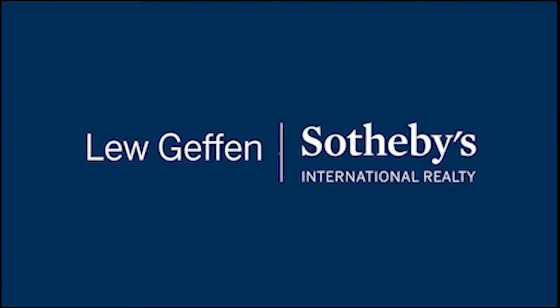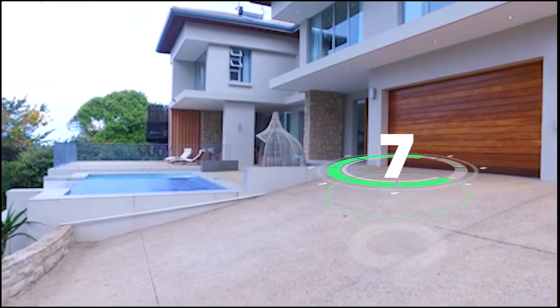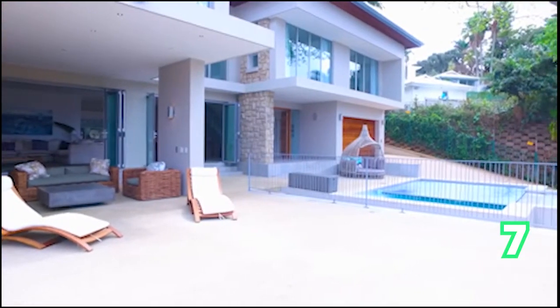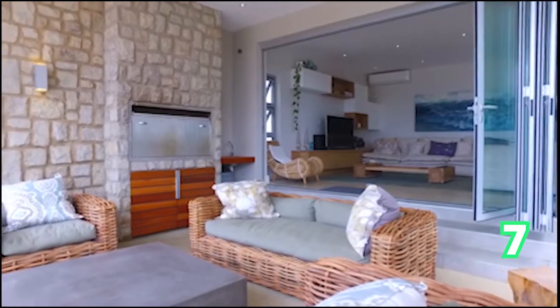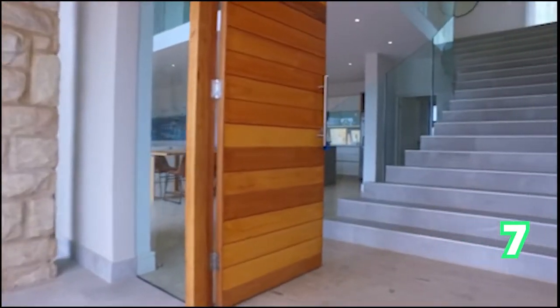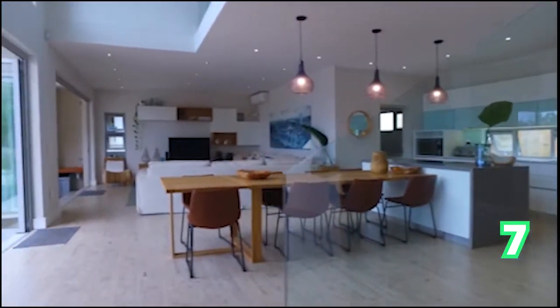Speaking of homes for large families, we move to an eight-bedroom house in Ballito — two bathrooms and two garages. This is an absolute masterpiece of a family home. As you can see throughout this home, there is light and brightness everywhere in this gorgeous home.